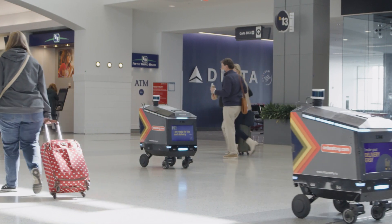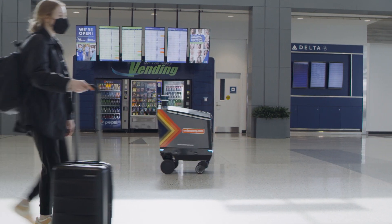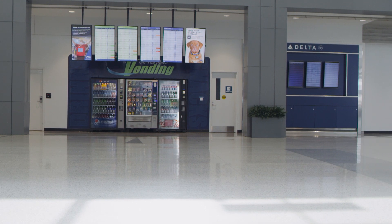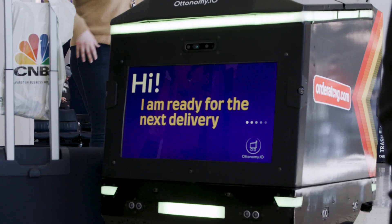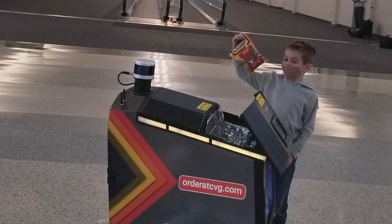All of the robots from Autonomy have operated flawlessly, and that's the critical aspect — not only can it navigate, but it interacts in a safe, viable manner, delivering the food and product just as we would expect.